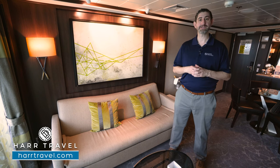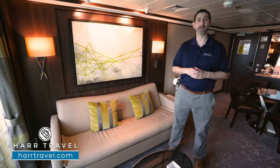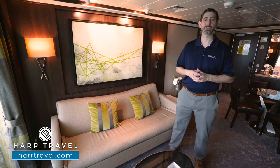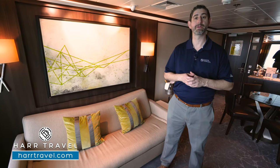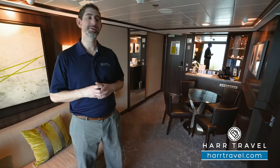For me, it's all about that incredible butler service. You'll have 24-hour butler service included. You'll be able to dine at specialty restaurants for breakfast and lunch every single day. In fact, you can even dine right here in your suite. You're going to have all kinds of amenities that really take the entire experience to another level, in addition to this beautiful space.